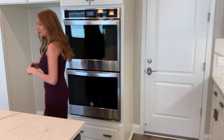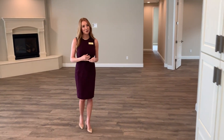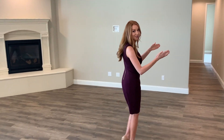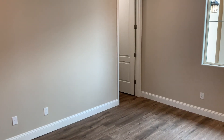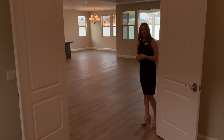Coming through the main living space, right off the great room you have a beautiful den with double doors and a walk-in storage closet. This can be used for an office, reading room, or playroom — you can even use it as an additional bedroom if you choose.